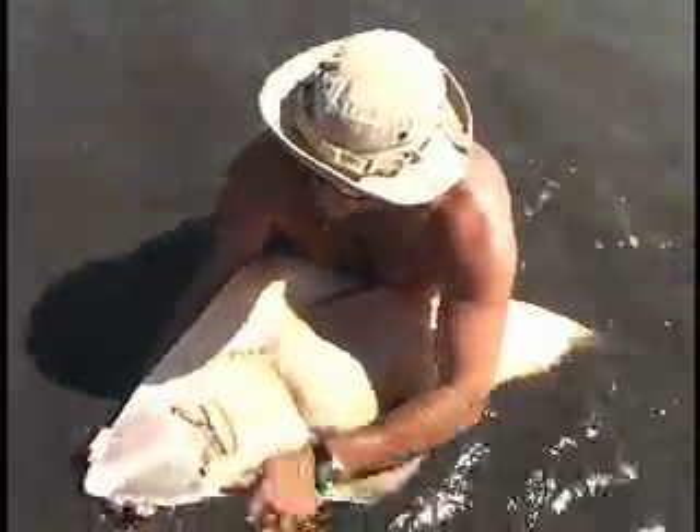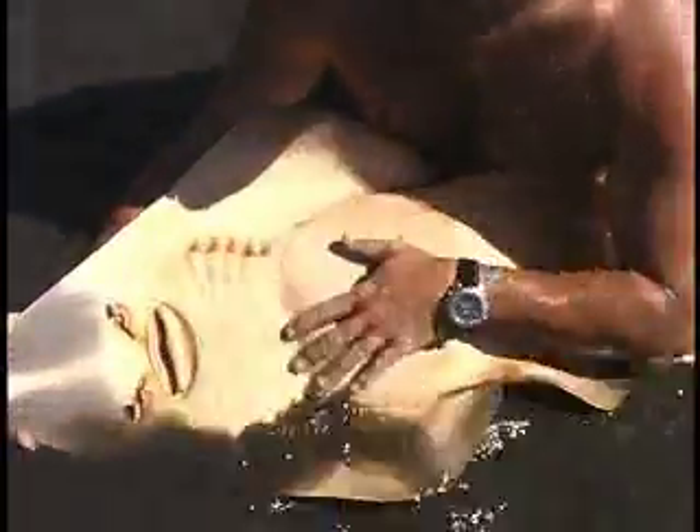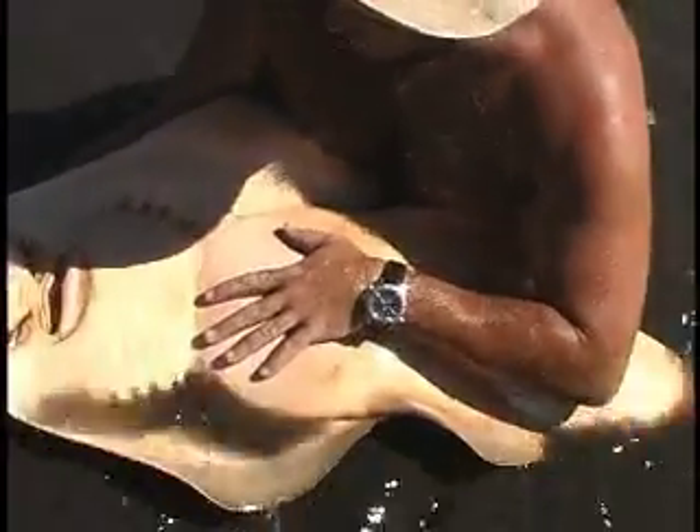She uses this big flat nose to scan the bottom and look for food. A lot of these animals appear to be pregnant to us, as you can tell just by the bulging, distended stomach.